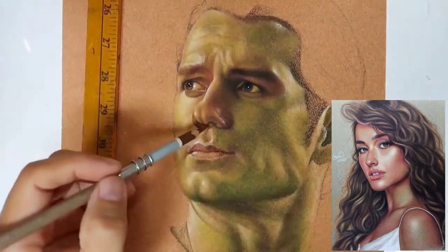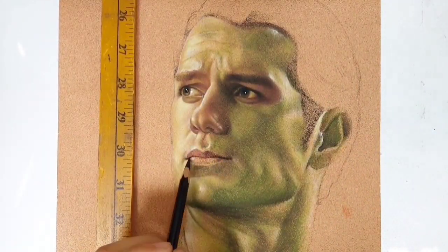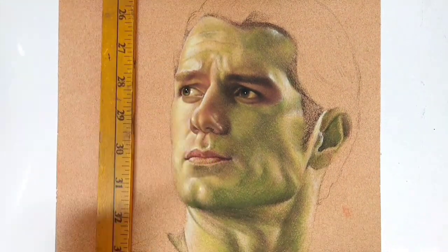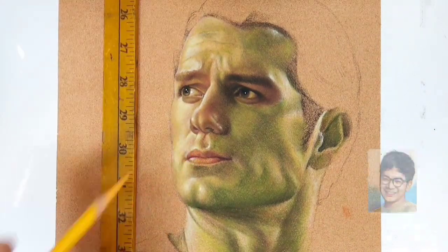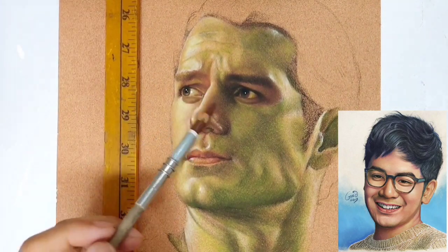Kahit saang bahagi ng iyong drawing, pwede mong gawin. The flexibility — kaya yun ang dahilan siguro kaya medyo nadadalian ako with pastel pencils, mas mabilis gawin. Kasi ang colored pencils, that is a very slow medium — medyo magtipik ka ng mas mahaba-habang panahon sa pag-layer ng colored pencils.